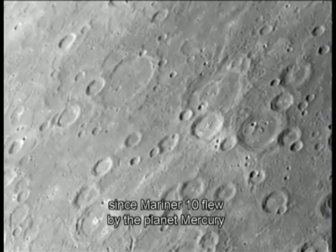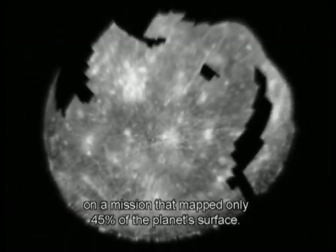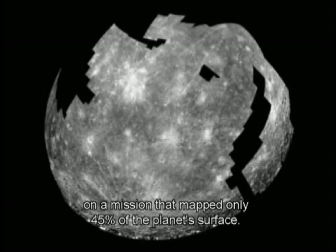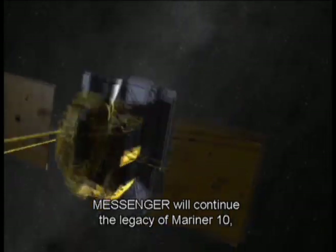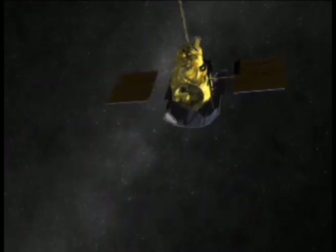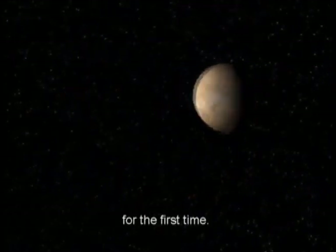More than three decades have passed since Mariner 10 flew by the planet Mercury, on a mission that mapped only 45% of the planet's surface. MESSENGER will continue the legacy of Mariner 10, with a comprehensive scientific investigation to orbit the Solar System's innermost planet for the first time.